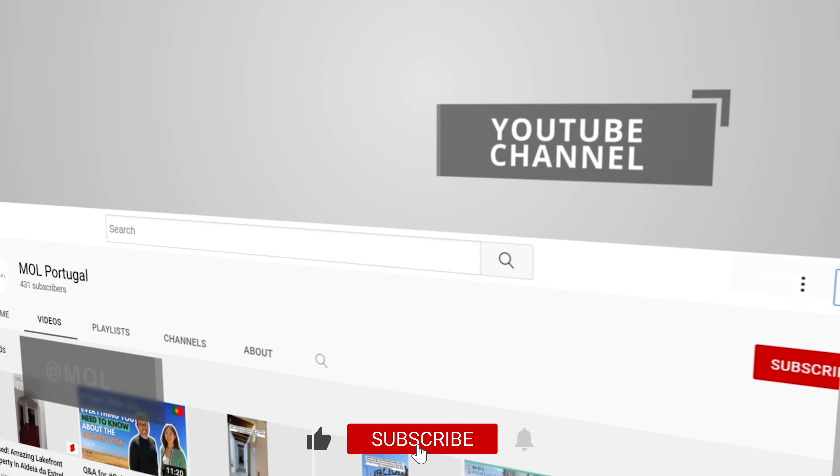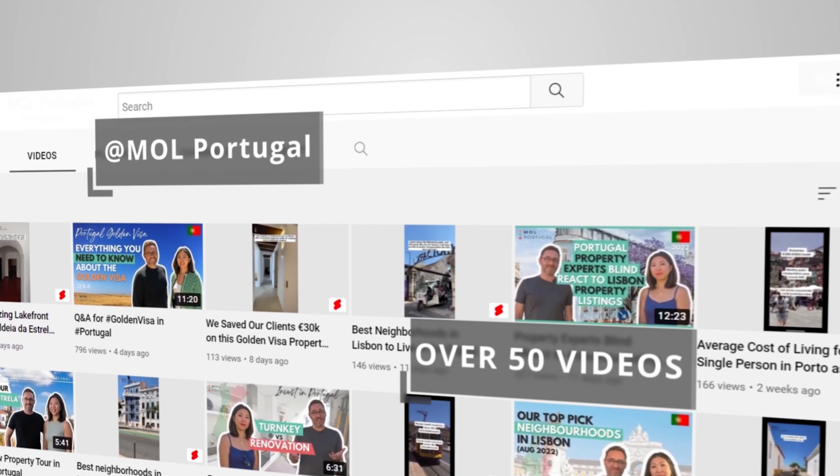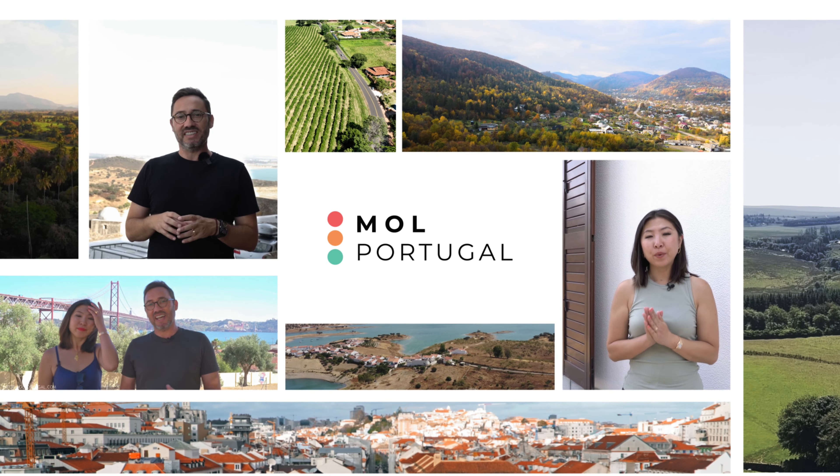We kindly ask you to like, subscribe, and hit the notification bell — it really helps our channel and allows us to continue sharing informative videos every week. If you are new to our channel, we are Mia and Rafael, founders of Mall Portugal, a property advisory company that helps you buy like a local.